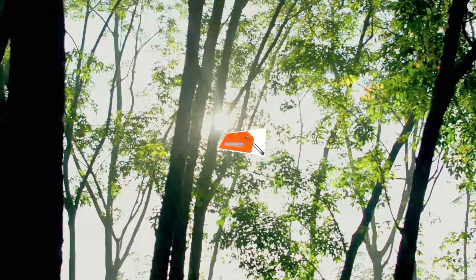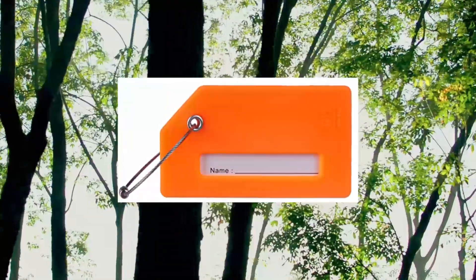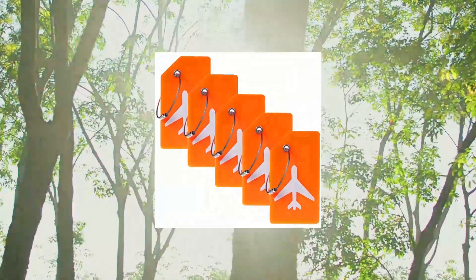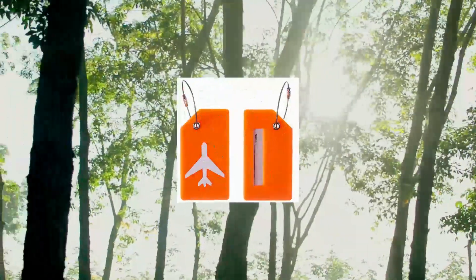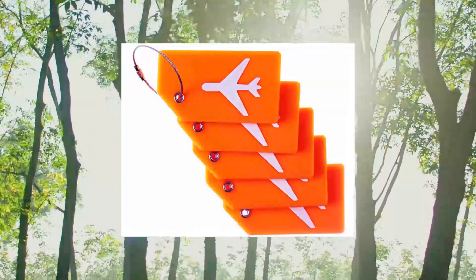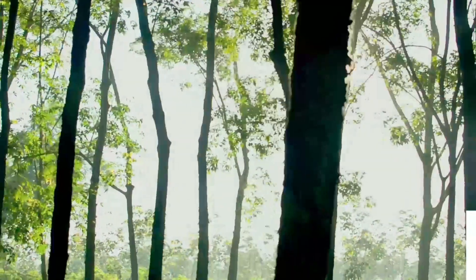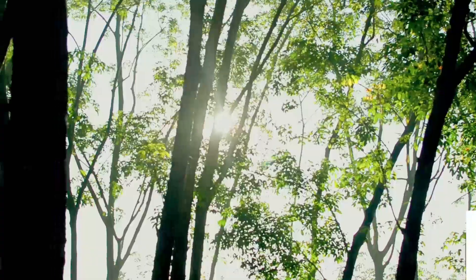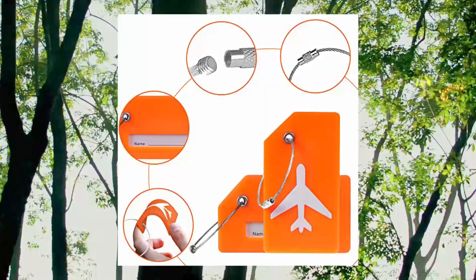5-Pack Silicone Luggage Tag — Baggage, Handbag, School Bag, Suitcase, and Instrument Tag Label by Gastro, Orange. 5-pack luggage tags to meet all your needs: label all your luggage, suitcase, handbag, school bag, and anything else that needs to be labeled. Need more? You can always purchase another 5-pack set.